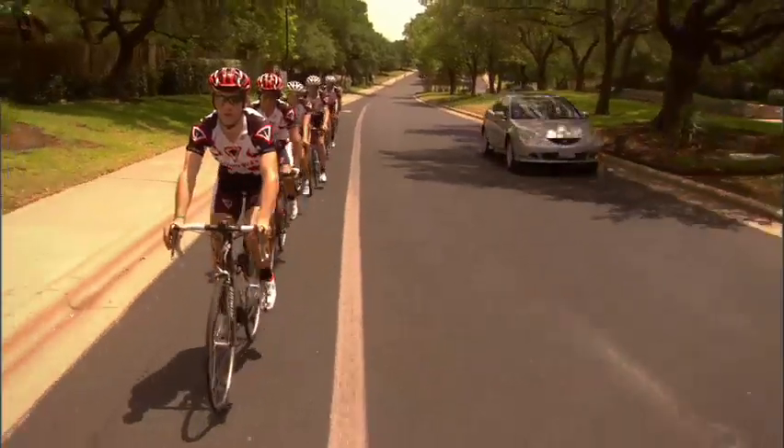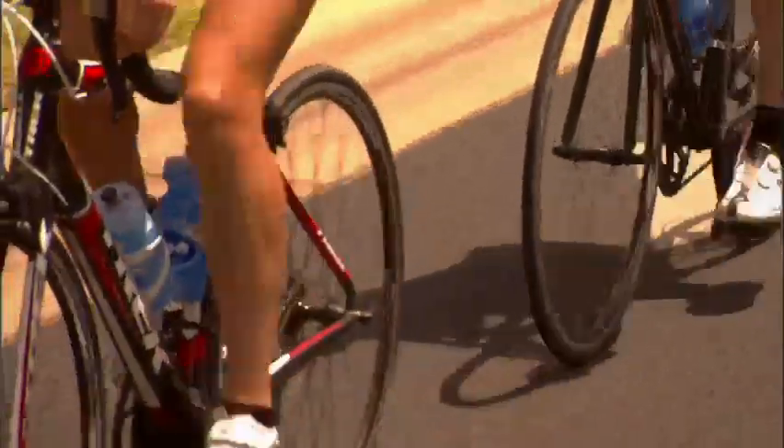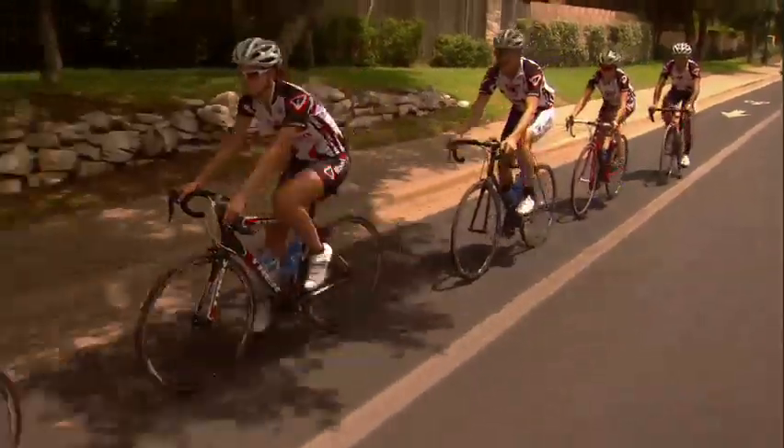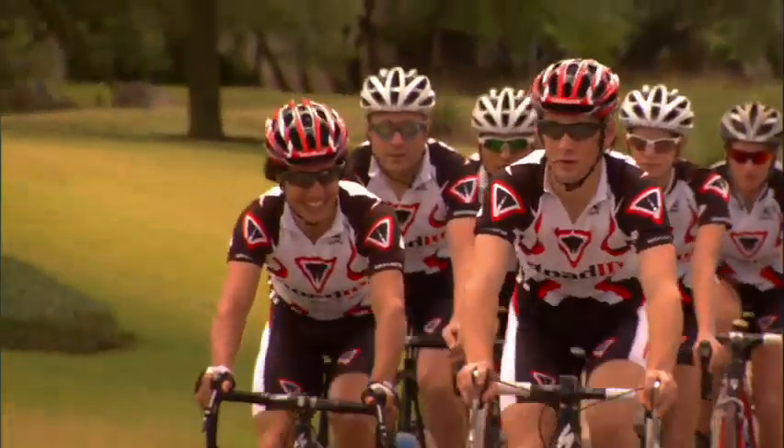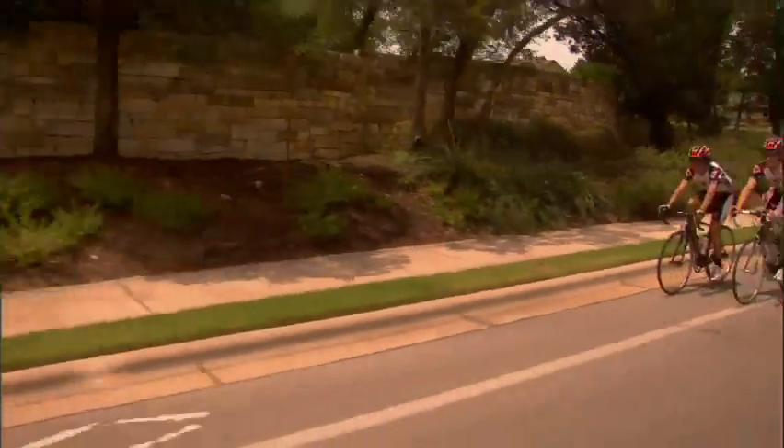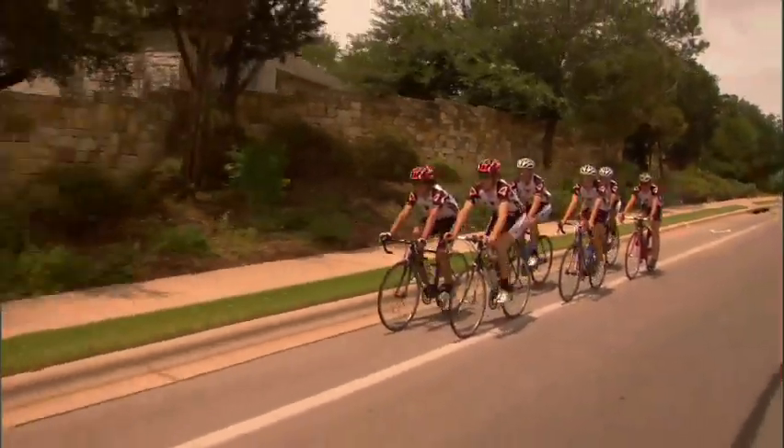Drafting is a skill that you too can learn. Start off by riding between six inches to one foot behind the rider in front of you. Be sure not to overlap wheels and ride as close as you first feel comfortable. Learning to ride close to another rider's wheel is a matter of experience and takes practice.